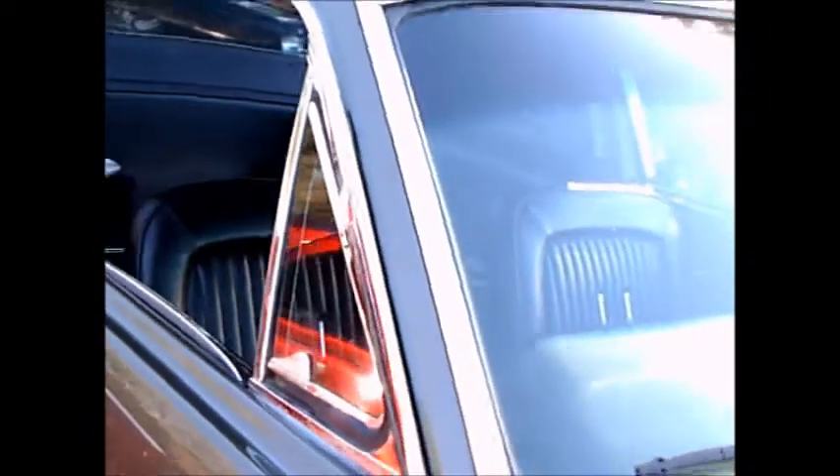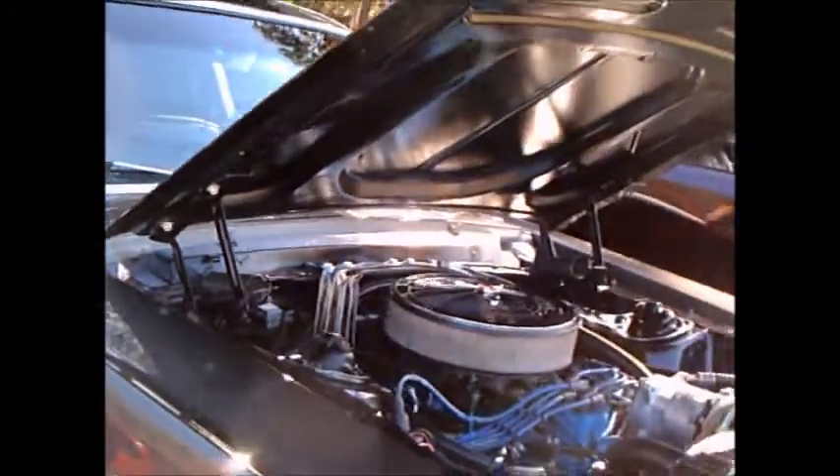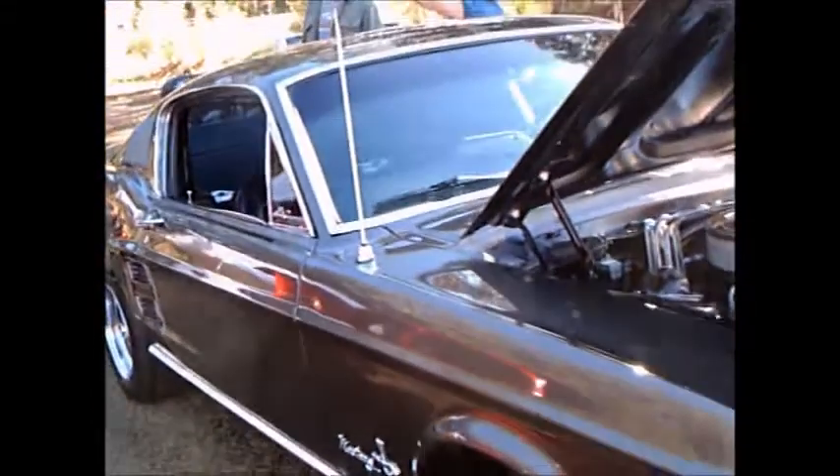The folding rear seat certainly made it very versatile for carrying things. Nice car.